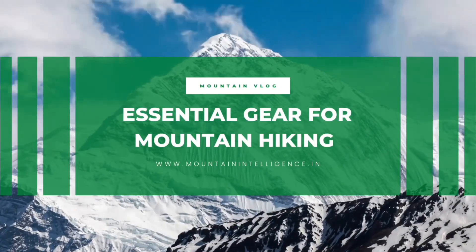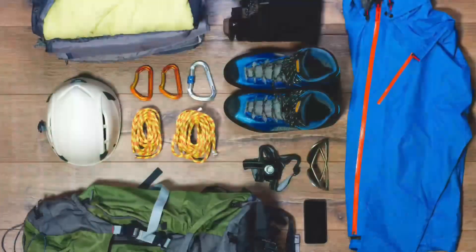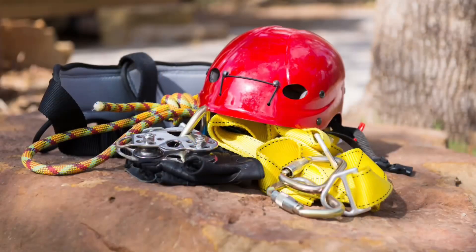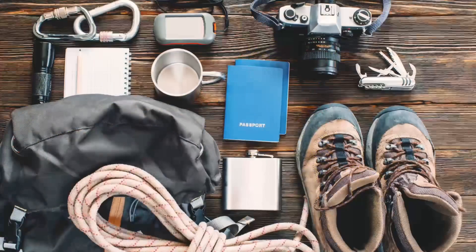Welcome to our guide on essential gear for mountain hiking. Whether you're a seasoned trekker or a first-time hiker, having the right equipment is crucial for a safe and enjoyable experience.